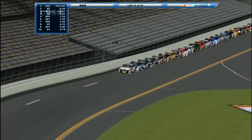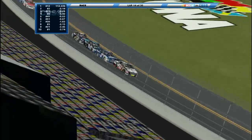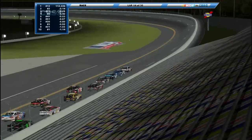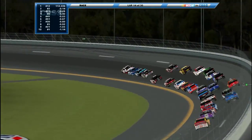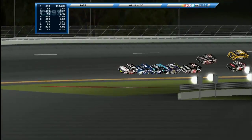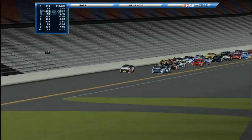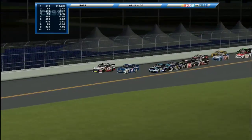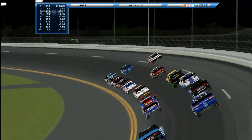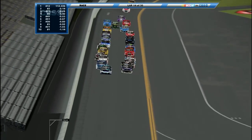Pace car is heading in. Green flag — the top four drivers stay single file while everyone else is trying to gain positions. Here comes the 11, here comes the 2 now trying to block. The 12 does not go down — he wanted him to go down. Now he goes to the middle. The 3 is coming up fast. The 11 and Kyle Collins to the front. There goes the 8 with the 51 behind. The 41 and 1 and 21 all on the bottom.